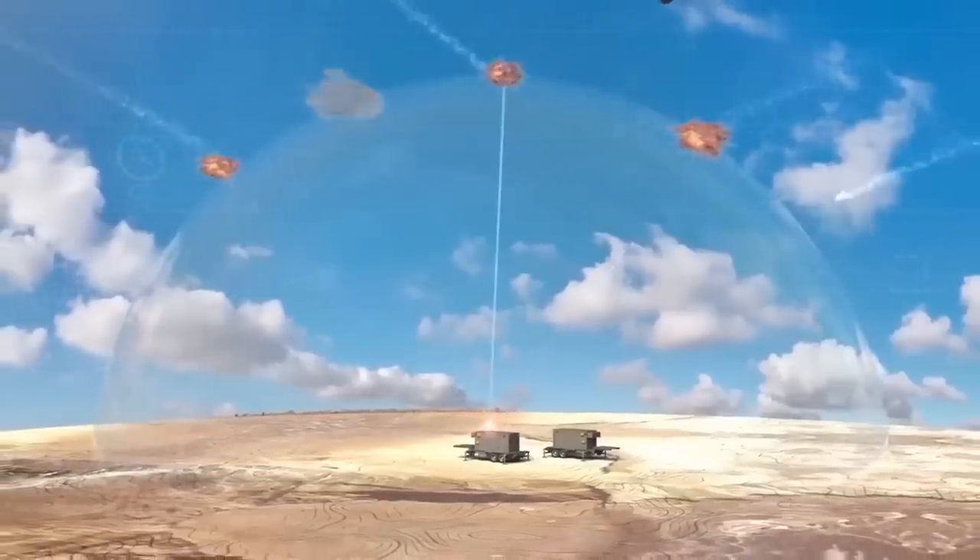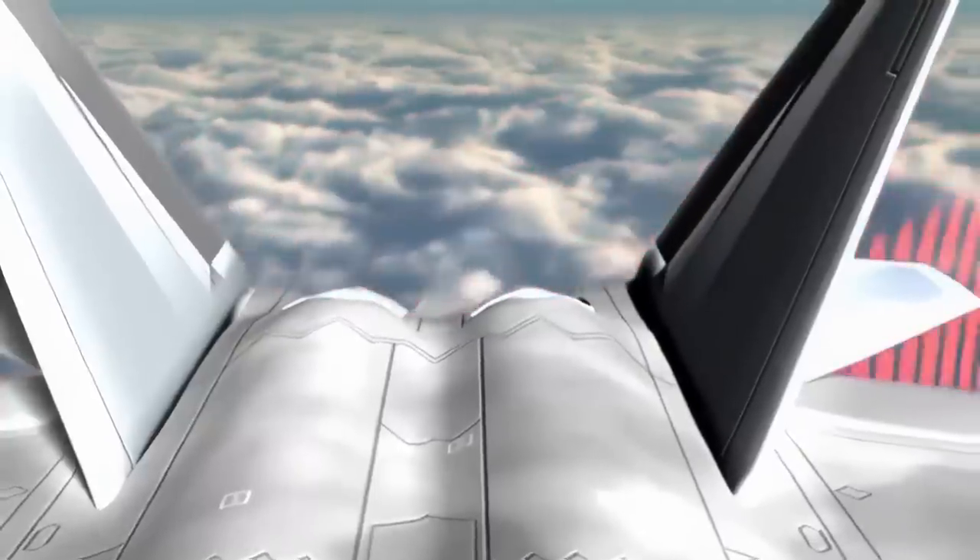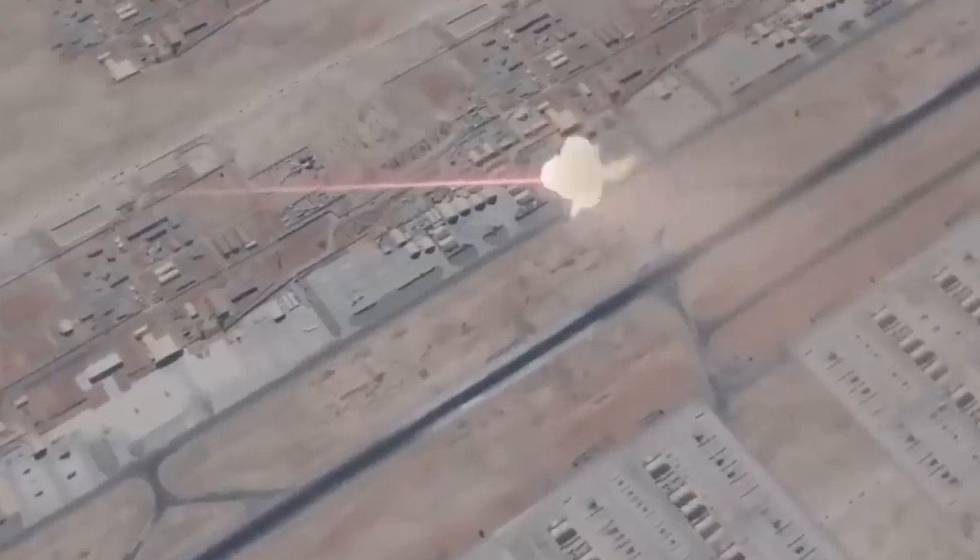Unlike missiles, targets cannot outrun lasers. Laser weapons boast a near-perfect kill success rate due to their accuracy. These weapons also offer the advantage of unlimited ammunition, as long as they remain powered.